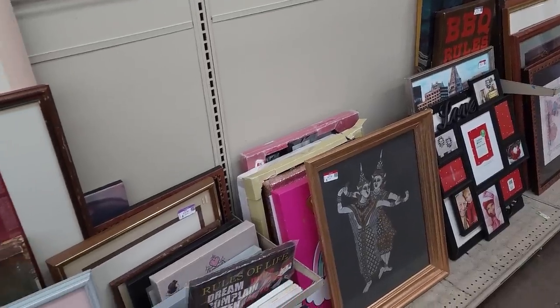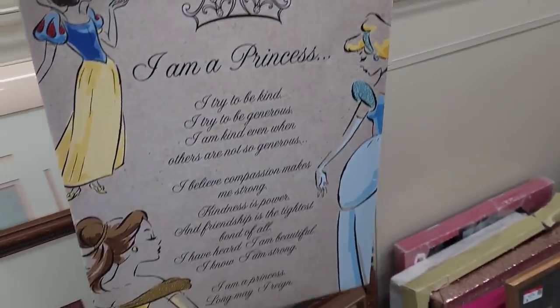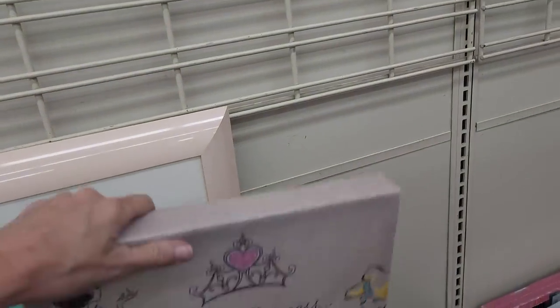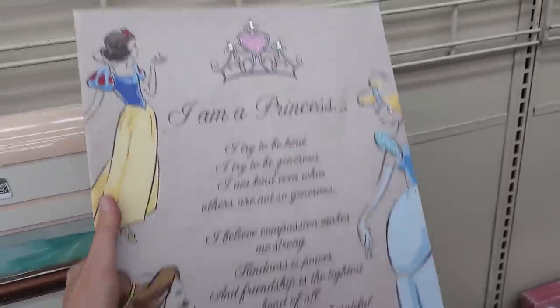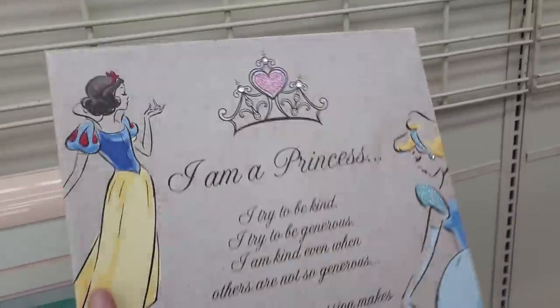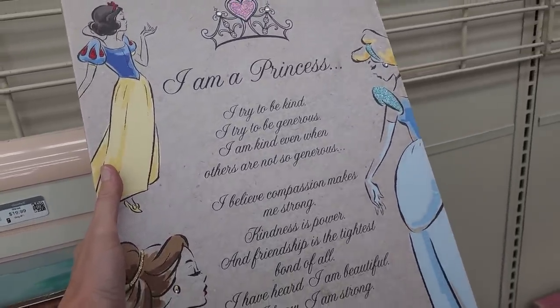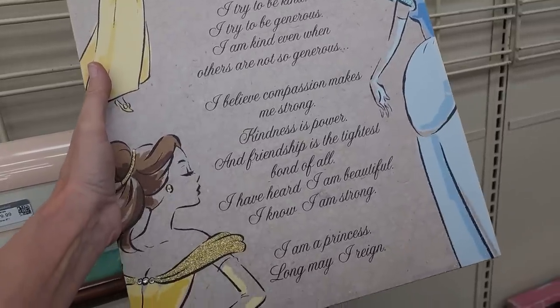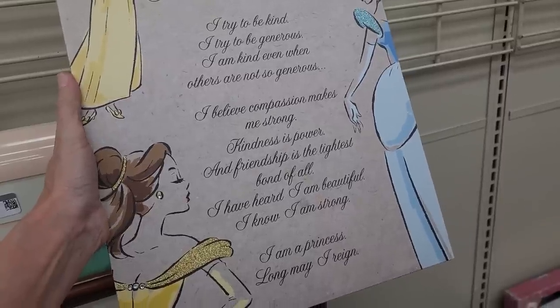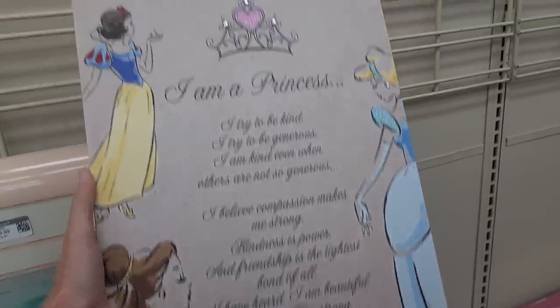I'm kind of skimming through the large art. I do see a Disney item sticking out here — I'm doing a Disney WhatNot sale. Actually, on next Sunday I'm part of a whole Disney train they're calling it, going to be at 6 p.m. Pacific time. I'm a princess. I try to be kind, I try to be generous. I believe compassion makes me strong, kindness is power, and friendship is the tightest bond of all. I have heard I am beautiful, I know I am strong. I am a princess — long may I reign. That's kind of a sweet sentiment.